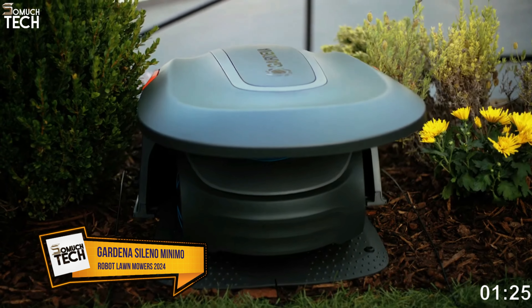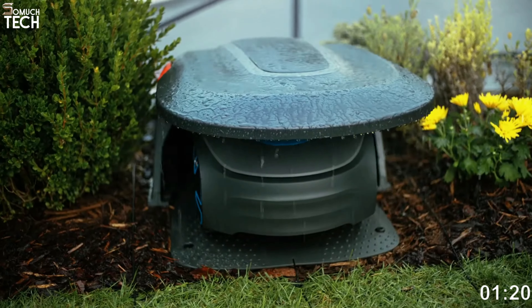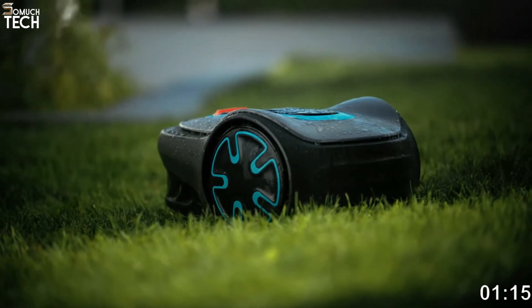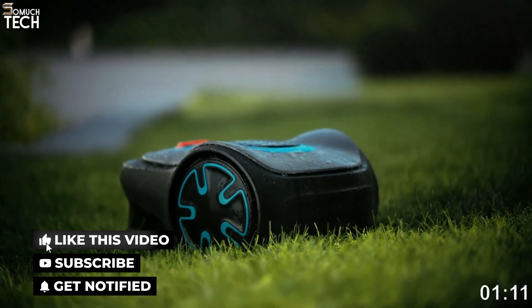It does a good job right out of the box, detecting the grass type on its own. This is not an overly manufactured object — it is brilliant without being pretentious. The technology is simple, but you may take advantage of the included attachments to navigate even the most intricate lawns.